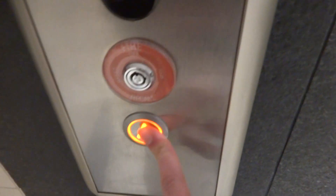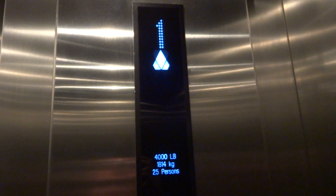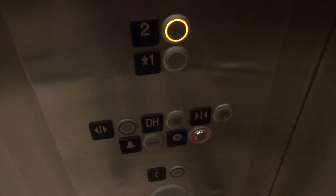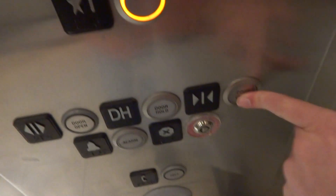We are at the Westfield Montgomery shopping mall in North Bethesda and we have a Kona elevator up to two. Oh, that's odd — seeing the floor indicator change, and it goes down to the second floor, back down to one.